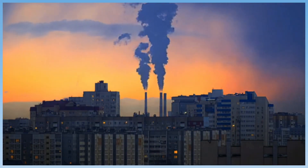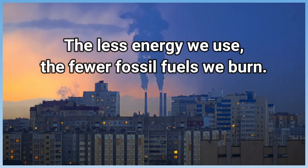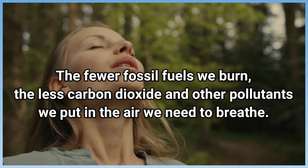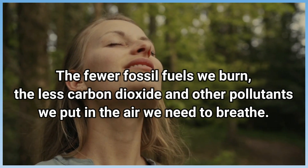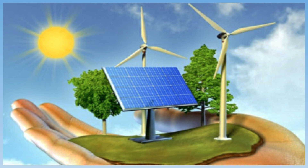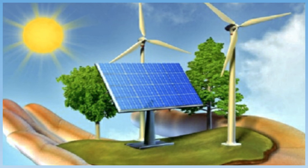At the moment, the only solution to stop acid rain and global warming is to conserve energy. The less energy we use, the fewer fossil fuels we burn. The fewer fossil fuels we burn, the less carbon dioxide and other pollutants we put in the air we need to breathe. Conserving energy not only reduces pollution, but it also conserves the supply of non-renewable fossil fuels. Conserving fossil fuels makes them last longer and keeps Earth cleaner.